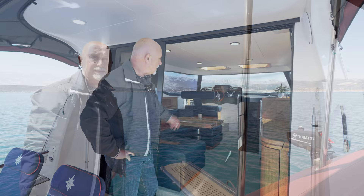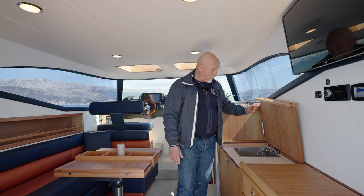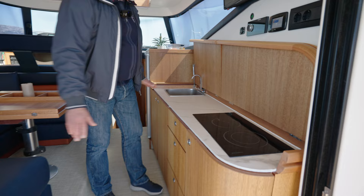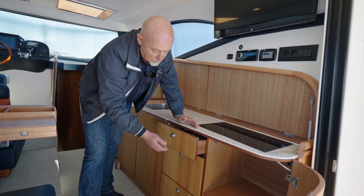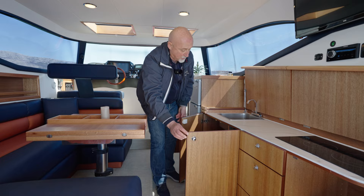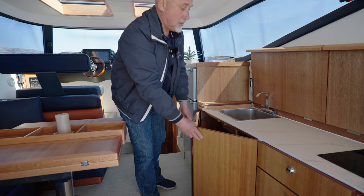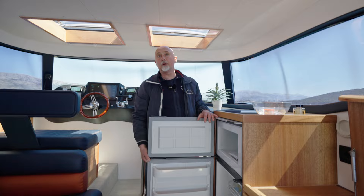Here we are entering the interior salon — salon sofa, head area, and the galley. With the sink, cooking top, and also a working surface. Here we have storage for the kitchen needs, three drawers and also large storage below. The fridge has a 30-liter freezer and a 120-liter fridge.